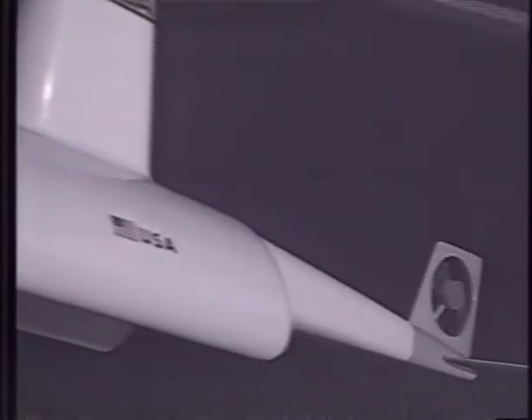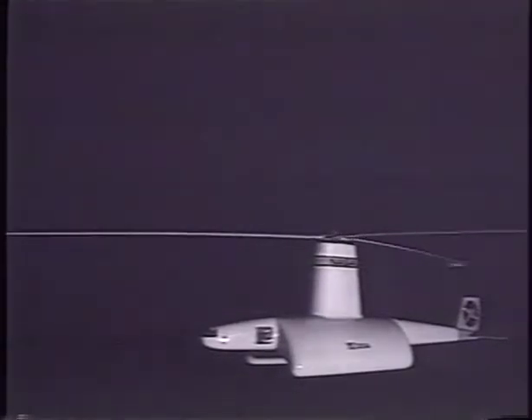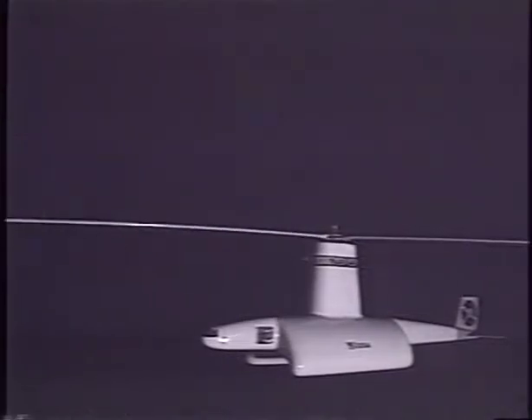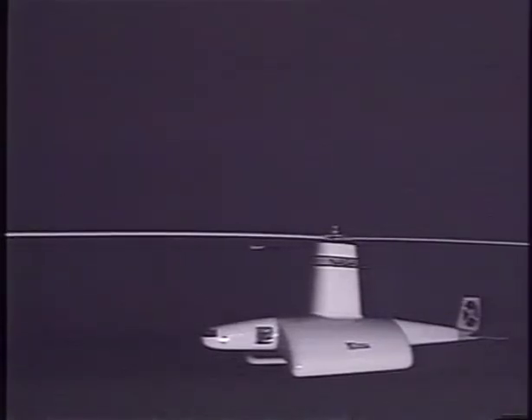It was to be the largest aircraft ever built. The AirTug would have a rotor blade diameter of 400 feet and weigh over 400,000 pounds. It was so big that the rotor blade would rotate at only one revolution per second, while the outside tip of the rotor would be traveling at the speed of sound.